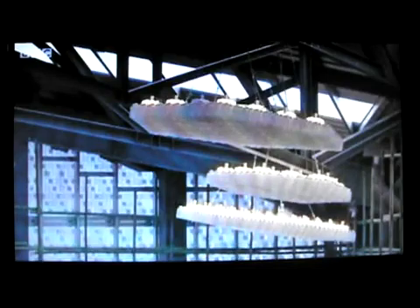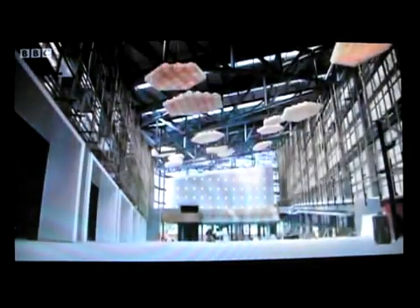Sunlight flooding in will provide natural light during the day. At night, energy-saving LED lights illuminate the walls in different colors.